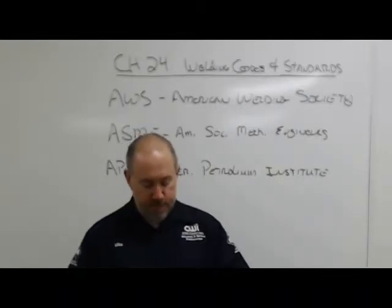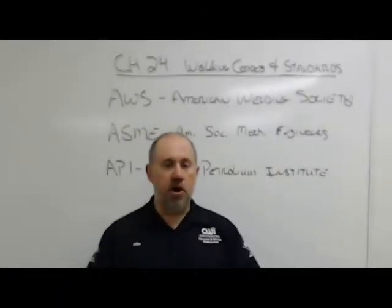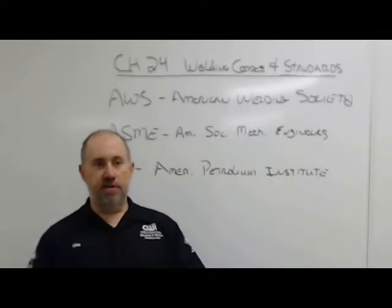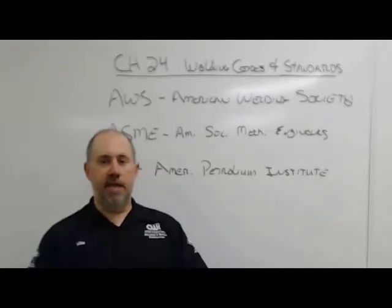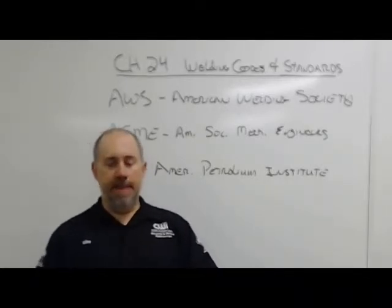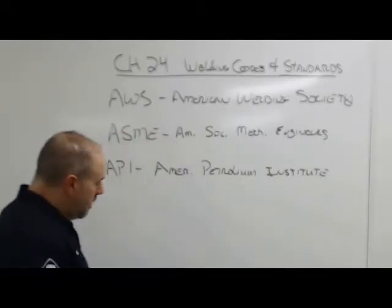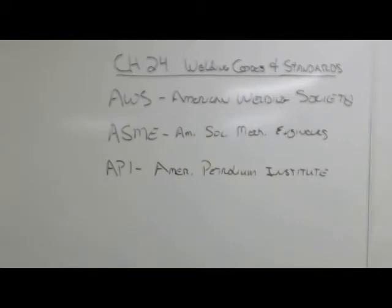Even places that don't work to code still qualify their welders. There's no weld shop I've ever heard of that will just bring you in, hand you a welder, and let you build product for them. You've got to pass a test at every place you go, and that test is the qualification for that place.